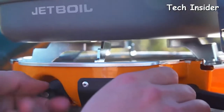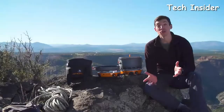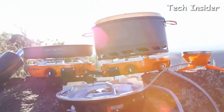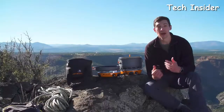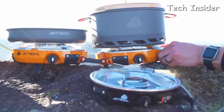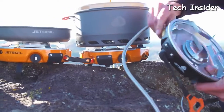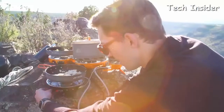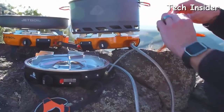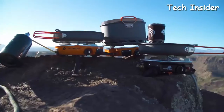Each burner has a super reliable lever igniter for easy lighting and the whole stove folds together for easy storage. It's also JetLink compatible — JetLink allows you to connect the Genesis to other stoves and accessories without the need for extra regulators and fuel sources. You simply connect a JetLink hose to the JetLink output on the Genesis and then to the fuel input on the other stove. Here we've got the Genesis hooked up to a Half Gen and off that a Luna Burner, so you can daisy-chain stoves and accessories together to create the ultimate camp kitchen.